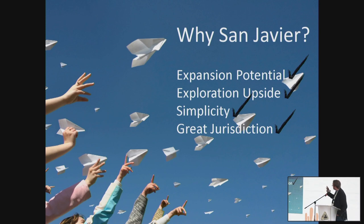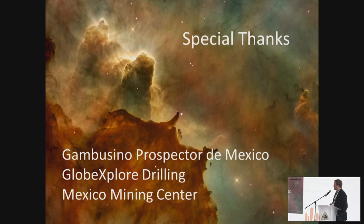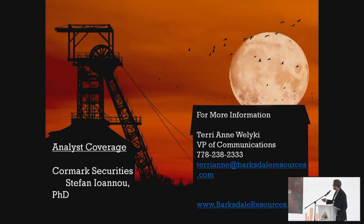At the end of the day, when it comes to San Javier, we've got the expansion potential at Cerro Verde — our resource will be out in the next couple of weeks. We've got exploration upside not only on our concessions but on concessions elsewhere in the district. It's a dirt-simple project with low potential operating costs and a heap leach — it should be straightforward to put into production. And we have a great jurisdiction that could use a little work, but it's on the up and up. Special thanks to Gambasino Prospector, Jorge and Miguel, who have done pretty much all of the geologic work. Globe Explore Drilling did all of our drilling in 2021, and thanks to Mexico Mining Center.